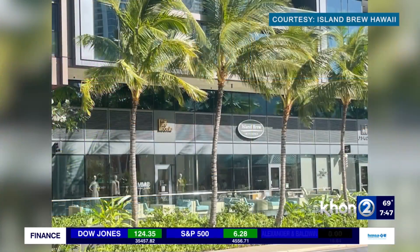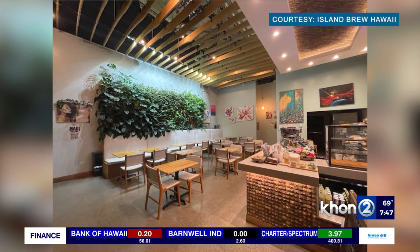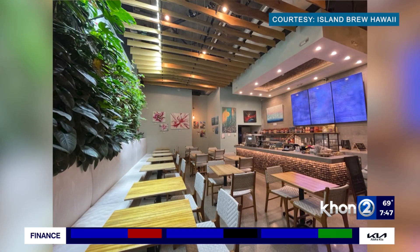We opened our first location back in 2012 in Hawaii Kai — that was our first location. We currently have three locations, so we opened Ala Moana, and then recently about two years ago we opened another. It started honestly because of the recession. It was a pivot and we decided, hey, it works for Starbucks, let's do it.